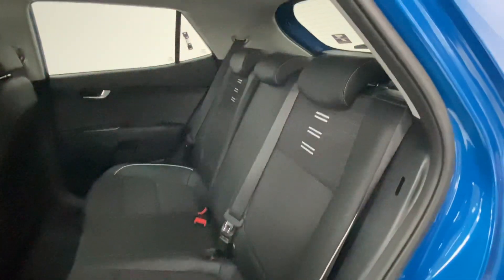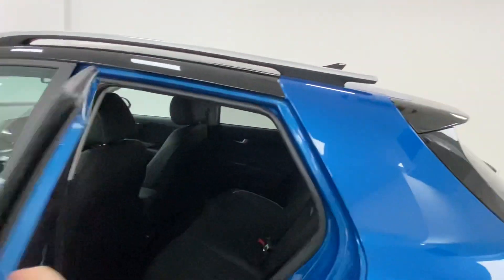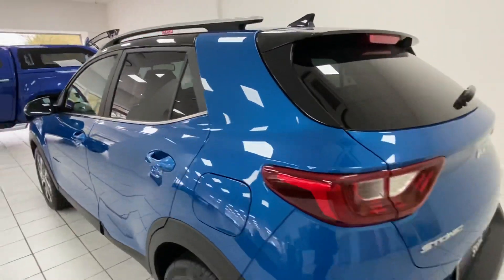You've got half leather, half cloth seats, an Isofix anchor point, and a charging point in the back as well. Moving on to the back of the car.